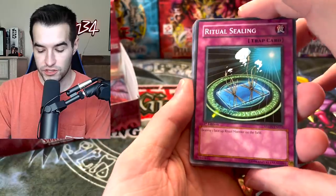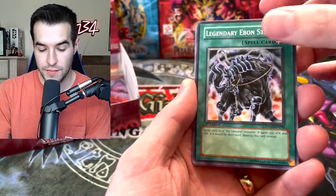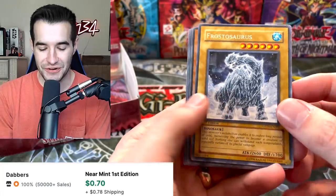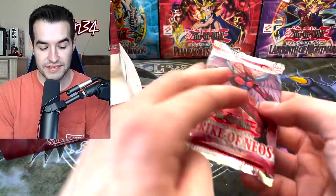We have a Ritual Sealing, Yaichi, Firestorm Prominence, Legendary Ebon Steed, and Frostosaurus. I've pulled this guy in Ultimate Rare Unlimited, I think — that was a pretty cool looking card. One more pack on this side, then we've got an entire other side to go through.